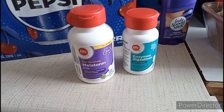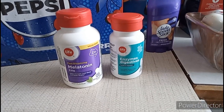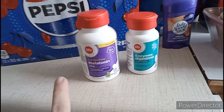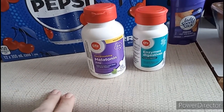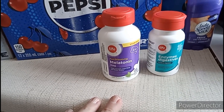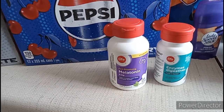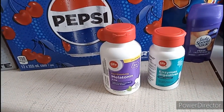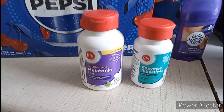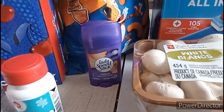Superstore is part of the Loblaws company - in Manitoba we have Real Canadian Superstore, and in Ontario there's Loblaws. You can earn and redeem PC Optimum points at No Frills, Superstore, Loblaws, and also at Shoppers Drug Mart. President's Choice and No Name are the store brands for Superstore, but Lifebrand is the Shoppers Drug Mart store brand - and we do have some Lifebrand products in Superstore because it's the same family of stores. So the melatonin is Lifebrand. I also picked up Lifebrand enzyme digestive tablets my husband wanted - those were $7.19 - and a deodorant for myself at $3.99.